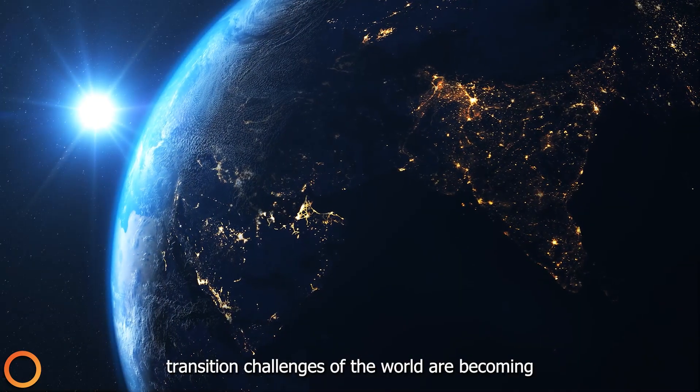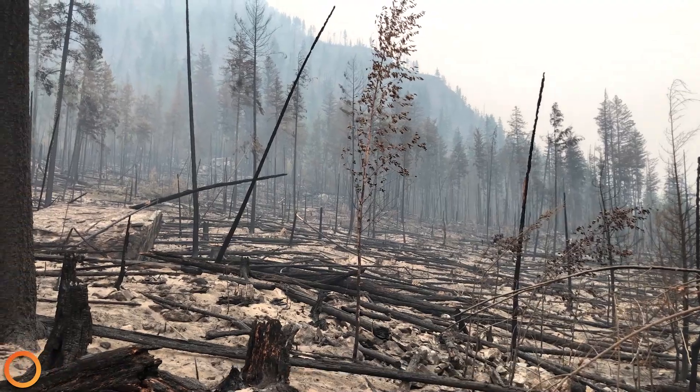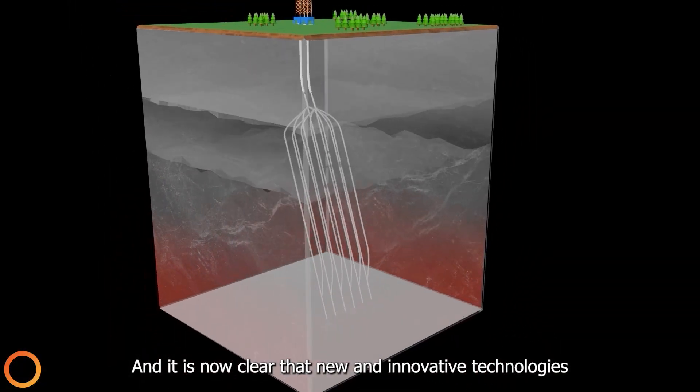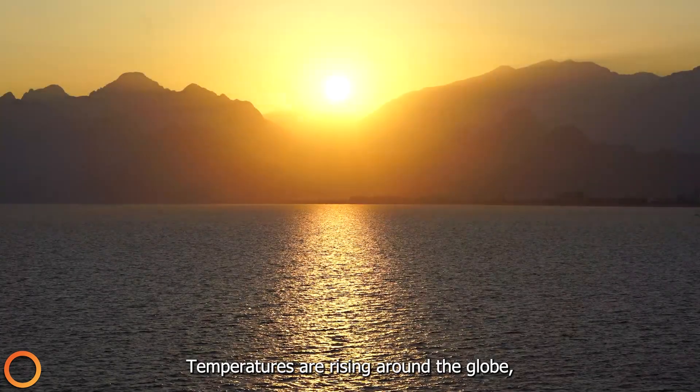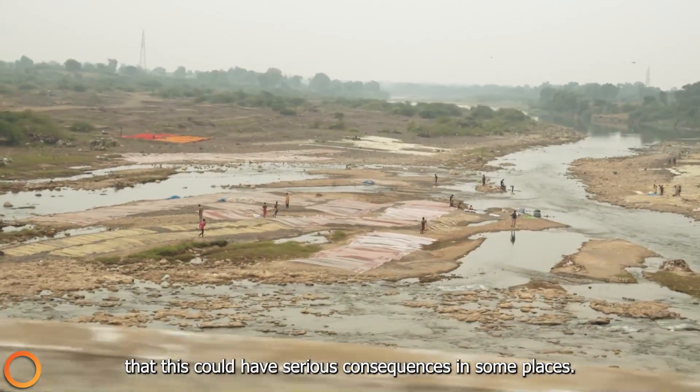The environmental and energy transition challenges of the world are becoming more concerning in light of climate change, and it is now clear that new and innovative technologies will be needed. Temperatures are rising around the globe, and it is understood that this could have serious consequences in some places.